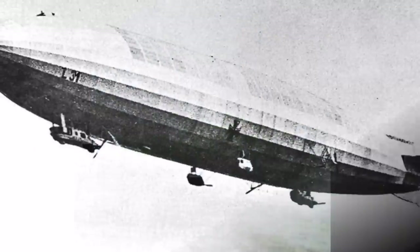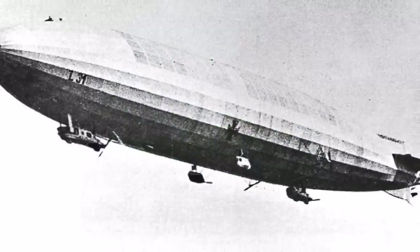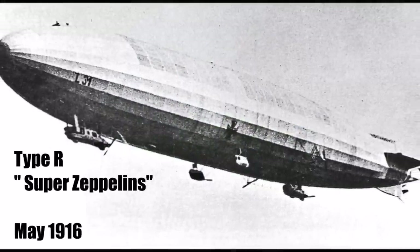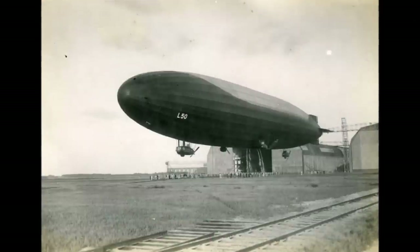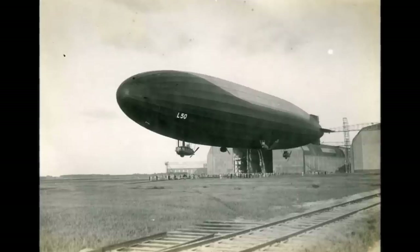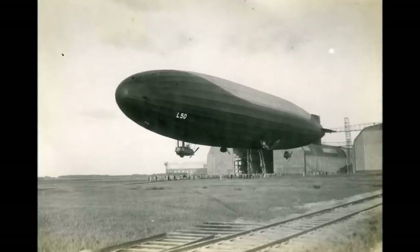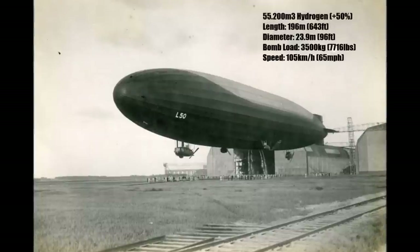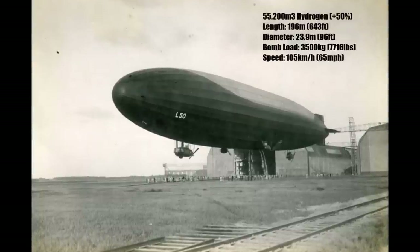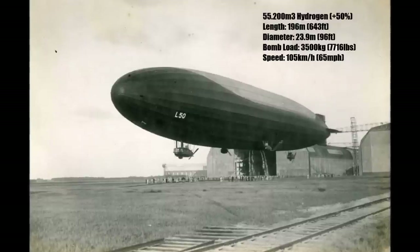But half a year later a completely new generation of Zeppelins arrived: the Type R Super Zeppelins. While existing airships had been constant improvements of pre-war civil Zeppelin designs, the Type R Zeppelin was a completely new design. The hull was not cylindrical anymore and instead a large teardrop shape, which reduced drag and increased gas volume at the same time. They now carried 55,200m3 of hydrogen, so more than 50% more than before.